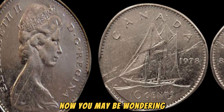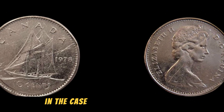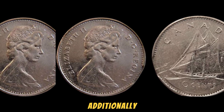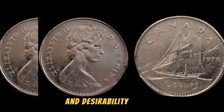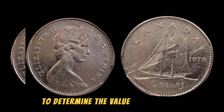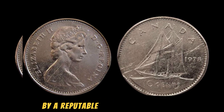You may be wondering how a simple penny can be worth $1.5 million. The value of a coin is determined by several factors, including its rarity, condition, and demand among collectors. In the case of the 1978 No Lincoln penny, its scarcity and the high demand for this specific variation have driven up its value to astronomical levels. Additionally, the coin's historical significance and unique backstory further contribute to its allure and desirability among numismatists. To determine the value of your 1978 No Lincoln penny, it is essential to have the coin professionally graded by a reputable coin grading service, which will assess the coin's condition, authenticity, and other important factors.